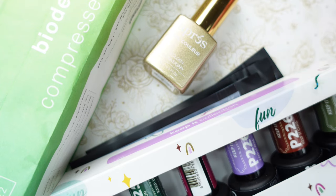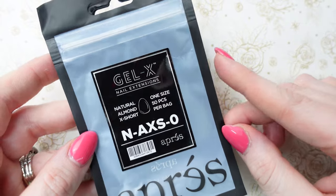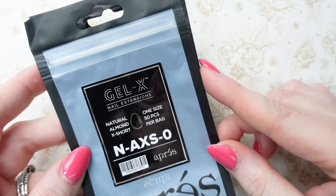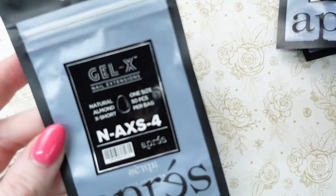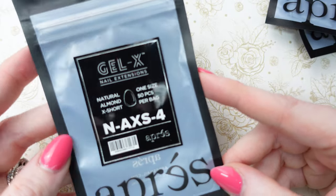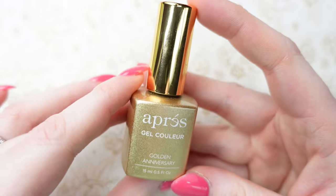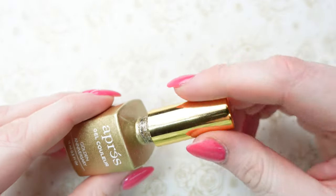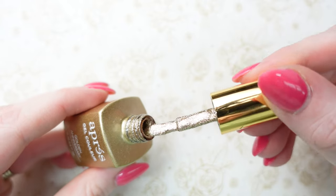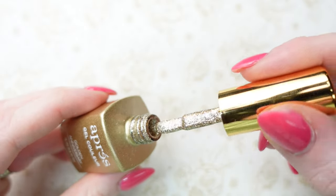Once again we have another haul — this is from Canada Nail Supplies. These I already put into the tips container. We have natural almond extra short size 0, natural almond extra short size 3, and natural almond extra short size — I have a customer who always gets this shape so I was just stocking up on those sizes for her. Next we have an Aprè gel color in Golden Anniversary. I've used this one a bunch of times, it's stunning — so sparkly. Every time I show my clients they want it immediately.